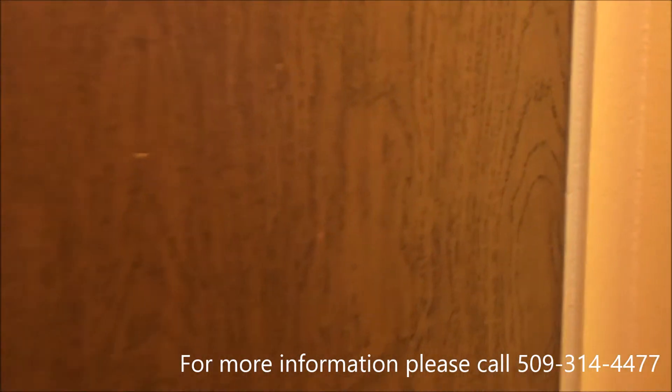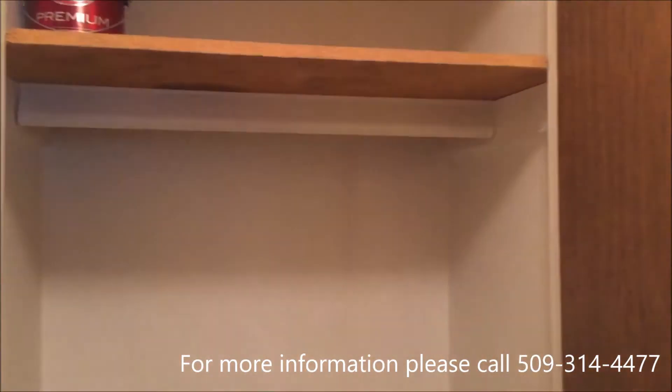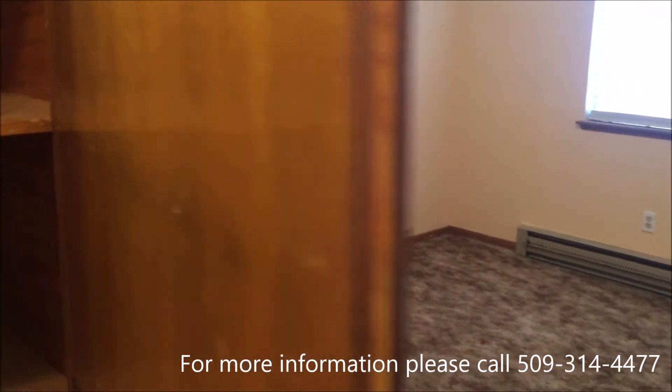We have a small closet here. We have the pantry.